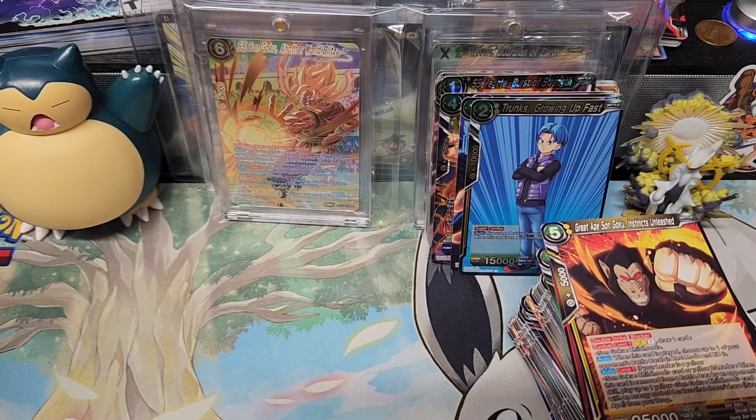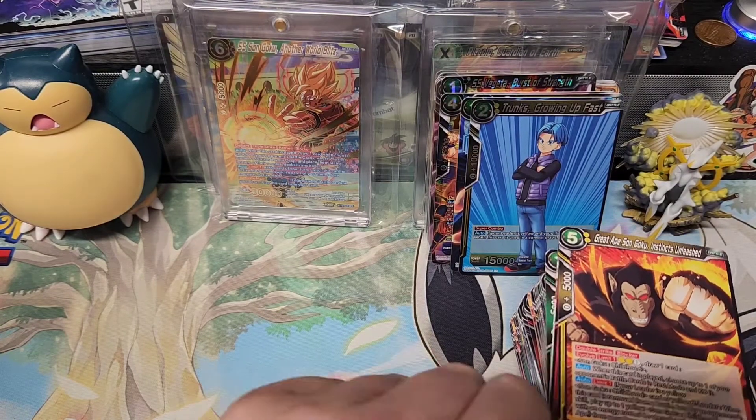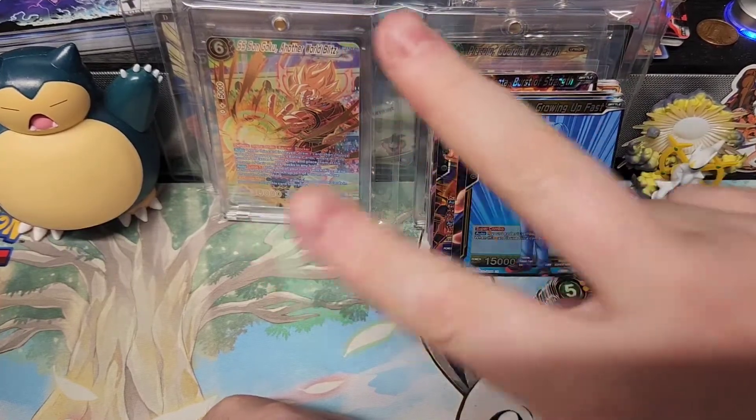Big old stack of cards. I'm going to sleeve these. Please subscribe, like the video, all that good stuff. Stay tuned for more Dragon Ball. Base.